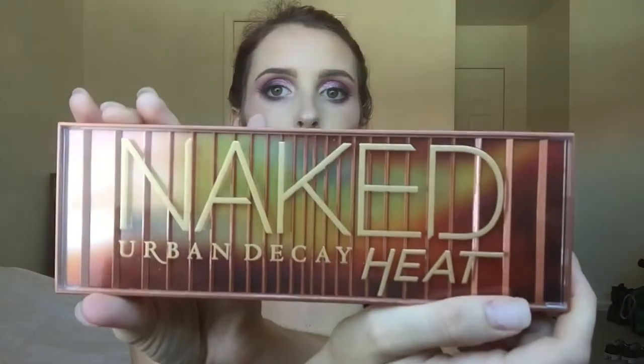My third palette is the Naked Heat palette. I'm not gonna lie, I don't like Naked — I feel like all of their palettes are the same. But this palette feels very different from what they usually do, so I said fuck it and got it. And I love it. The packaging is so pretty. That is it for the palettes.